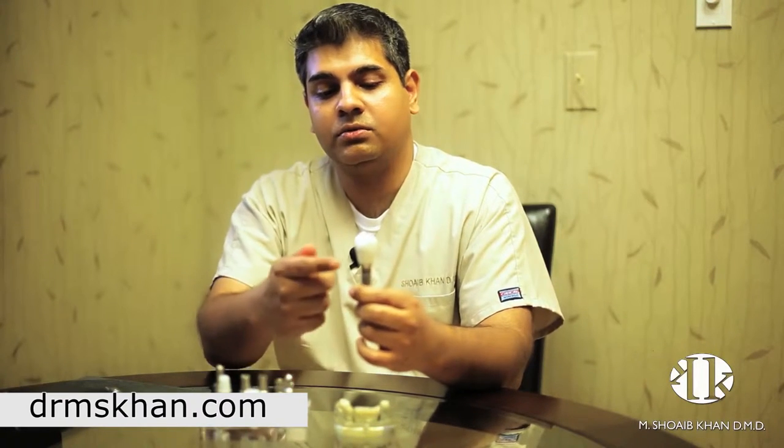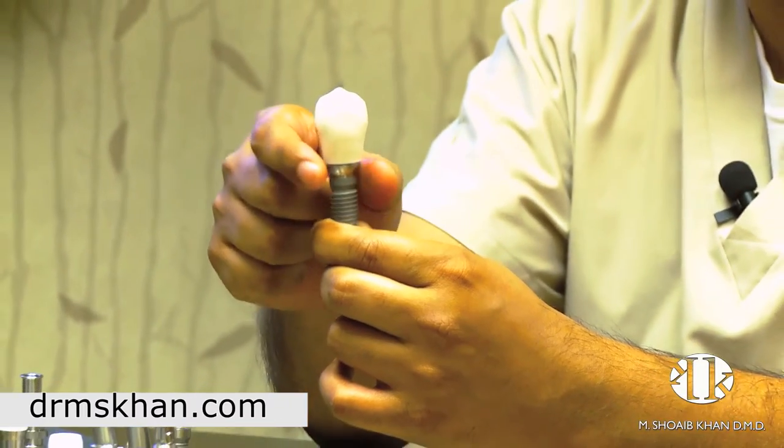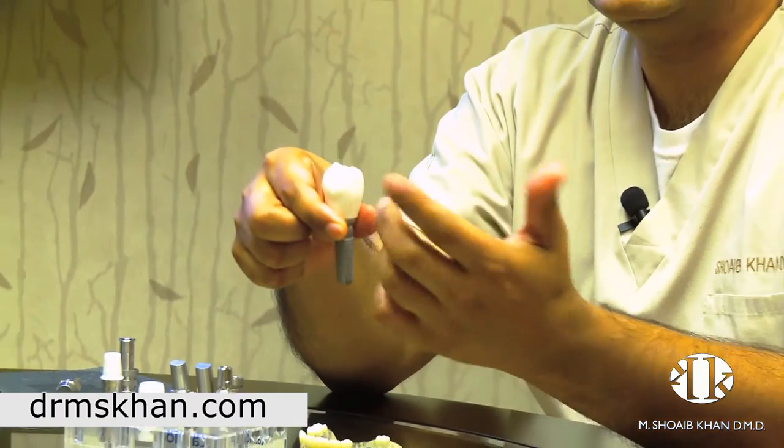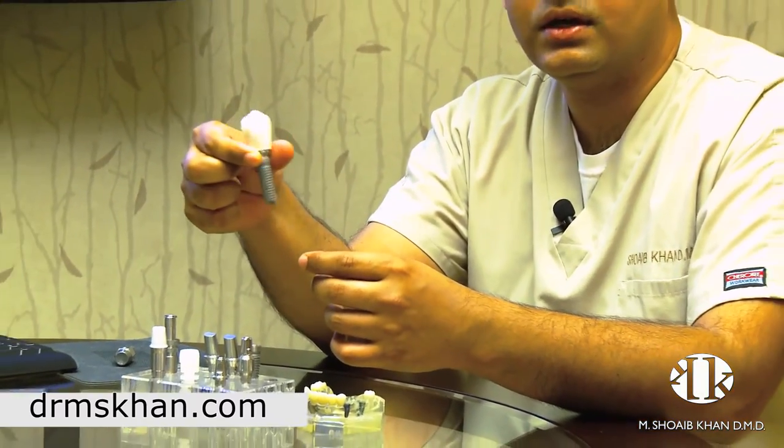Just as the natural tooth has a root and a crown, the implant has a root that's covered by the gums and what you see outside is just a natural looking replacement. They are great, they are fixed, they are permanent and long lasting. So if you would like to find out if dental implants are right for you, please schedule a consultation and we would be happy to help you out. Thanks.